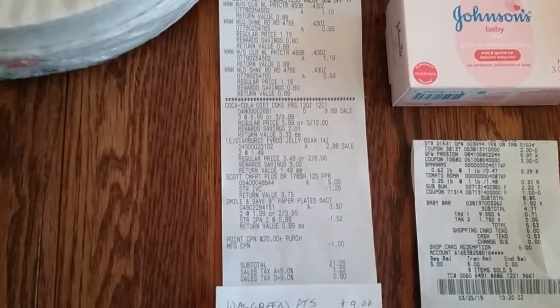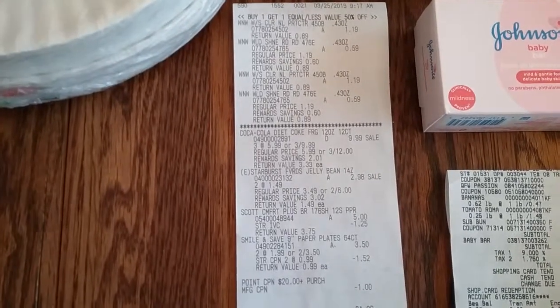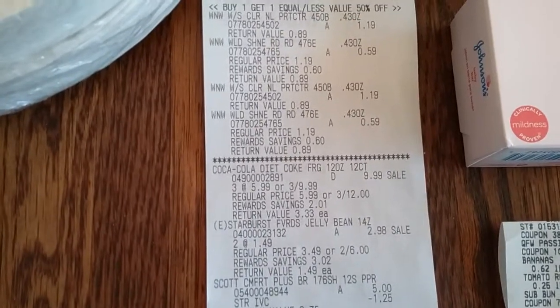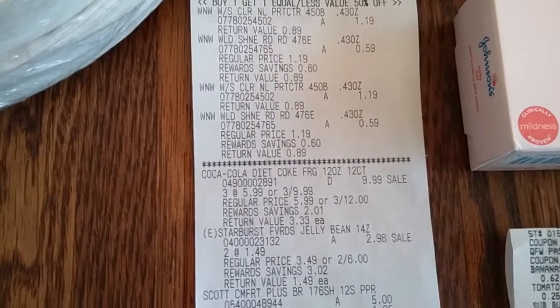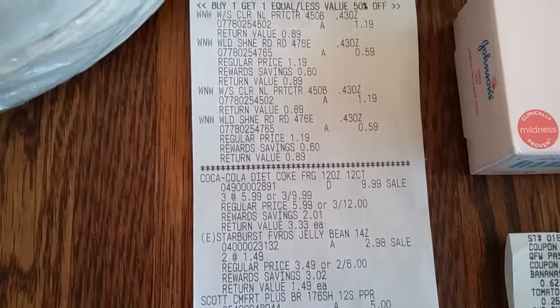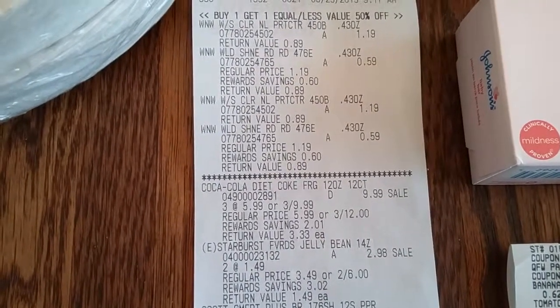I started out with a coupon — if I spent $20, I would get 5,000 points. So as you can see from my receipt, the Wet n Wild was buy one, get one 50% off, and then I got 2,000 points for buying two, so I got a total of 4,000 points. The nail polishes were $1.19, half off, 59 cents.